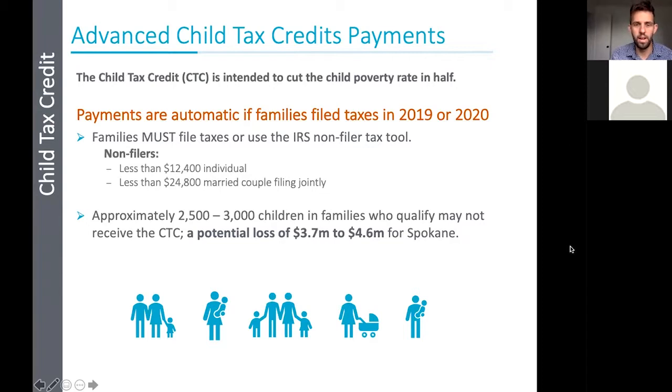The advanced child tax credit is intended to cut the child poverty rate in half. It was passed in early 2021 with that whole goal. There was a child tax credit previously that went up to $2,000 and it was refundable, so families had to file taxes and pay taxes to get it refunded. The new advanced child tax credit payments are completely refundable and expand it to $3,600. That means families who did not make an income or made less than the required amount to file taxes are still eligible for the full child tax credit — a big difference from the previous credit.